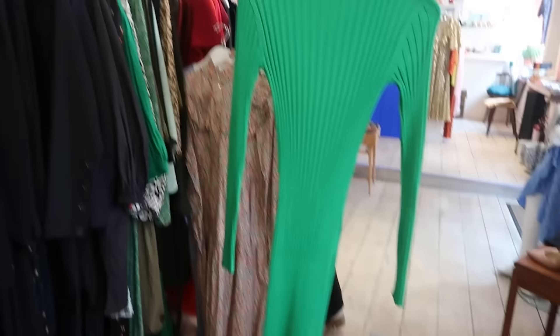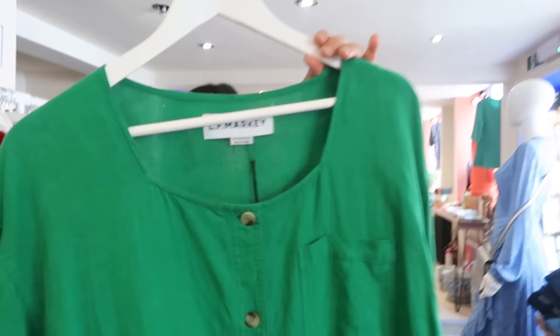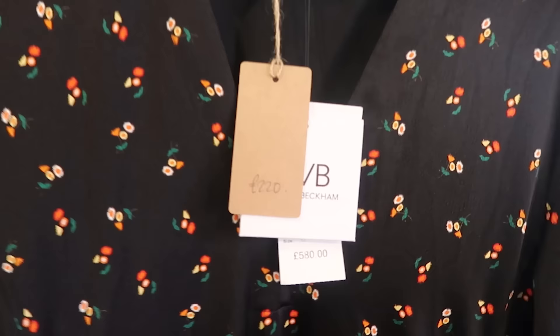What is that? That's just a Weekday piece, but I love a knitted dress - so useful with boots or pumps. And then one of my favorites is LF Marky - the more expensive version of Aligné. Both of them are East London designers. And we've got a lovely Victoria Beckham - oh my gosh.